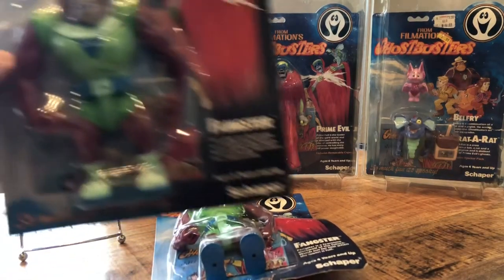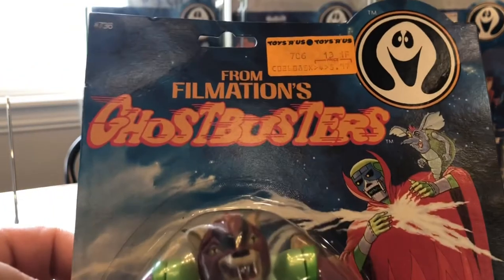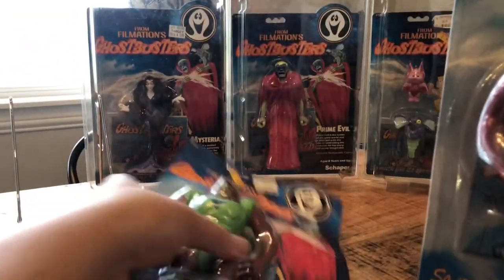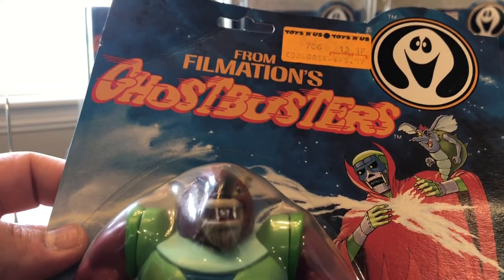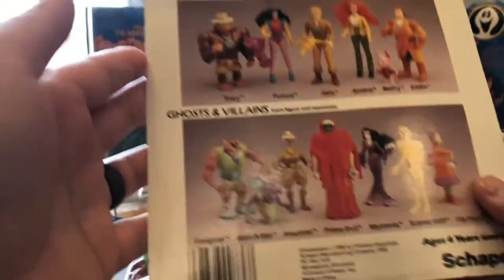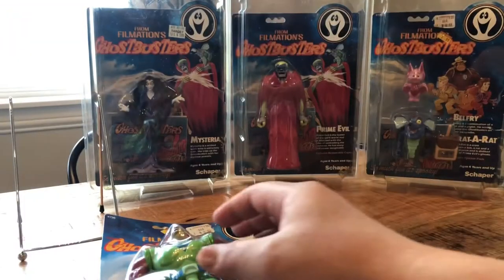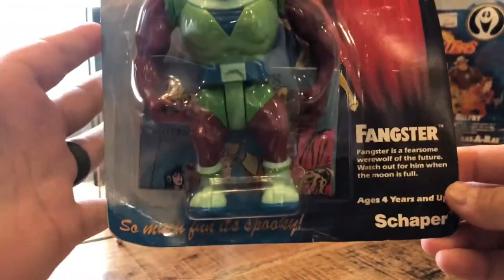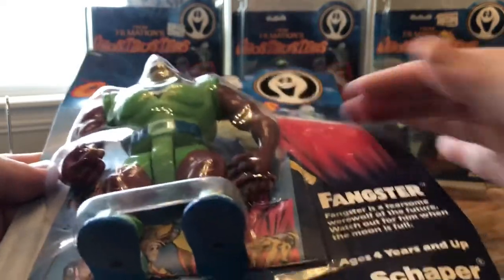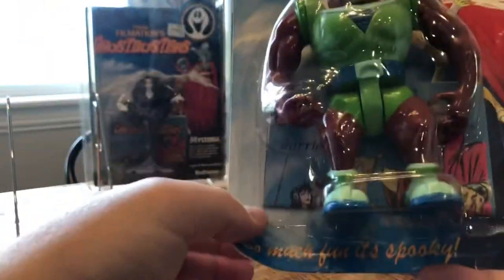My next one was Fangster. I remember him from the cartoon series — really good character. I actually have two of them. This one is in very good condition and has the Toys R Us price tag, which I think just adds another level of character to these vintage carded toys. There's the back. Good guys, bad guys, ghosts and villains. The second Fangster is actually for sale in my eBay store — it's a little bit wavy but still sealed, still in good condition, just has some creases, bends, and the card is wavy.